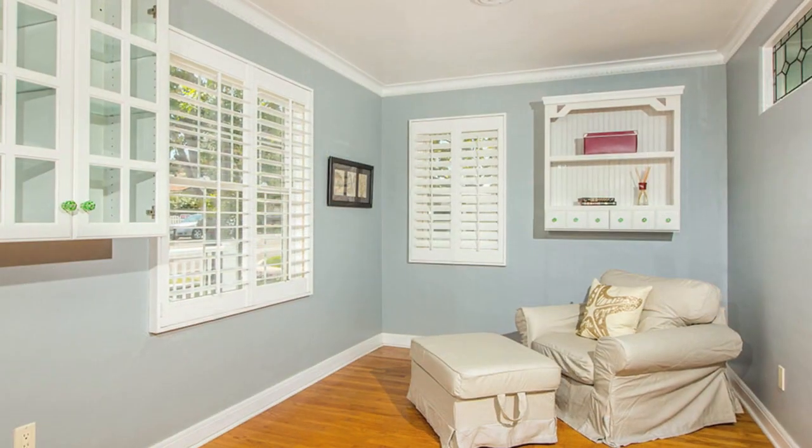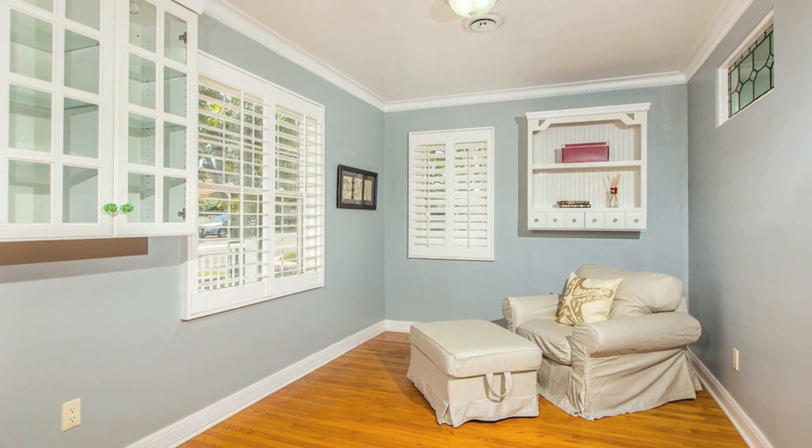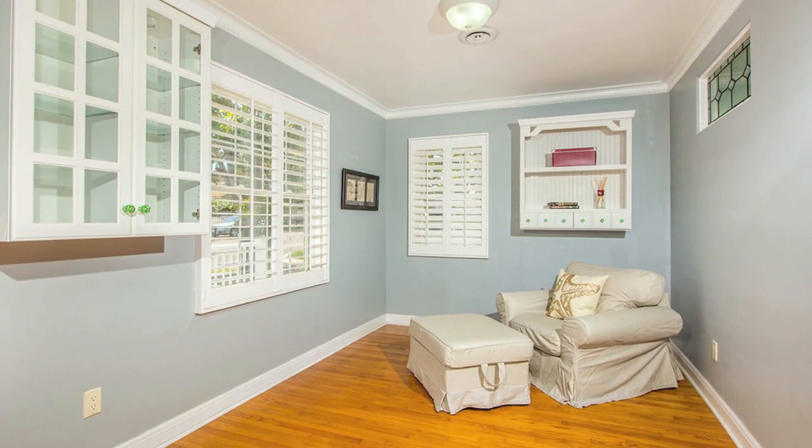The front bedroom features beautiful double glass pocket doors and would make an excellent den or office area.